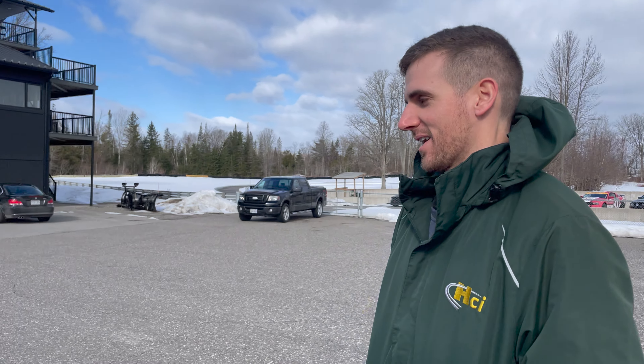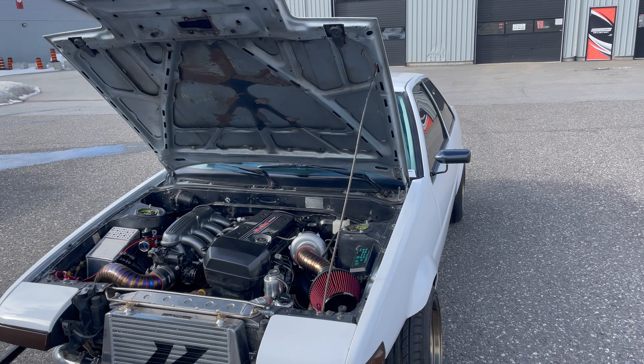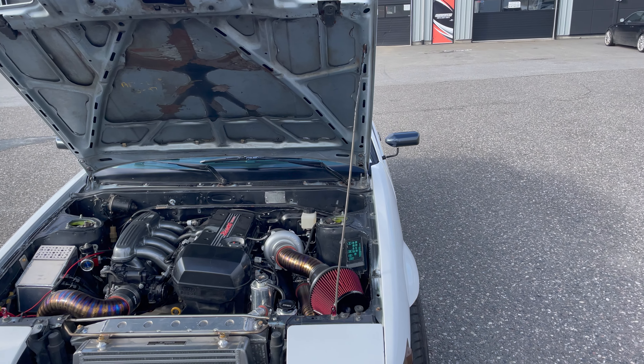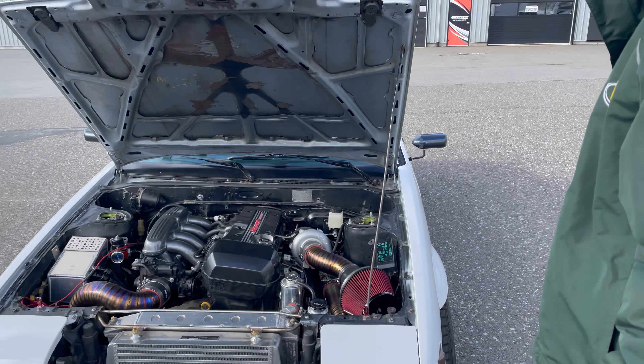You've got to be happy with the 300 mark — that'd be sick. This thing will fly, it's small. What does it weigh? Probably 2,300 pounds. So 300 is going to go a long way. 100%. All right, let's get her up to temp and rip some plugs out.